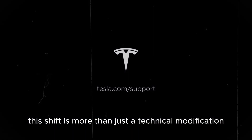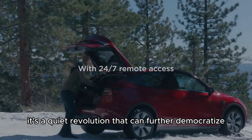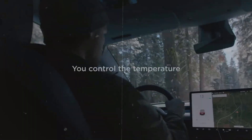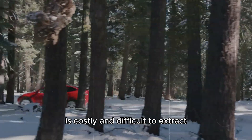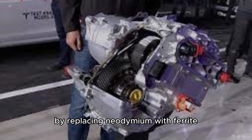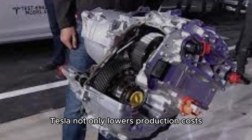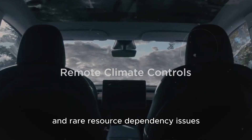This shift is more than just a technical modification — it's a quiet revolution that can further democratize access to electric vehicles. Neodymium, although highly effective, is costly and difficult to extract, making the motors that use it more expensive. By replacing neodymium with ferrite, Tesla not only lowers production costs but also tackles sustainability and rare resource dependency issues.